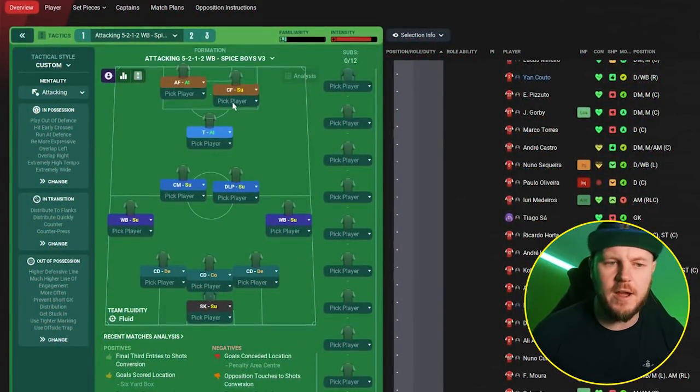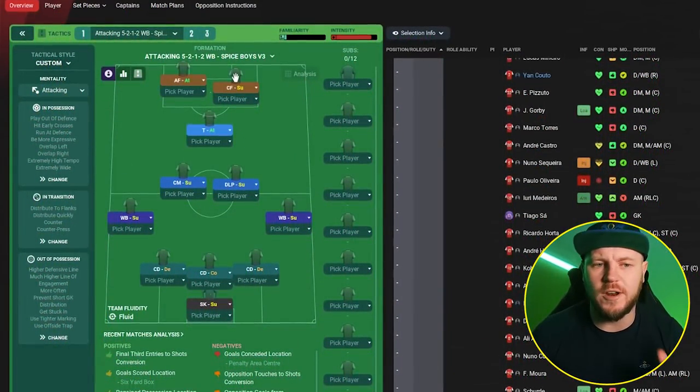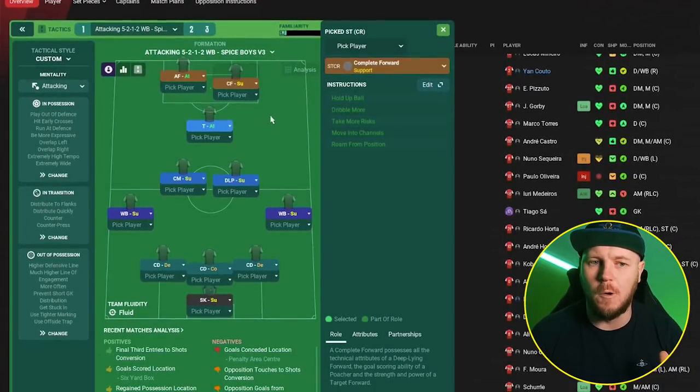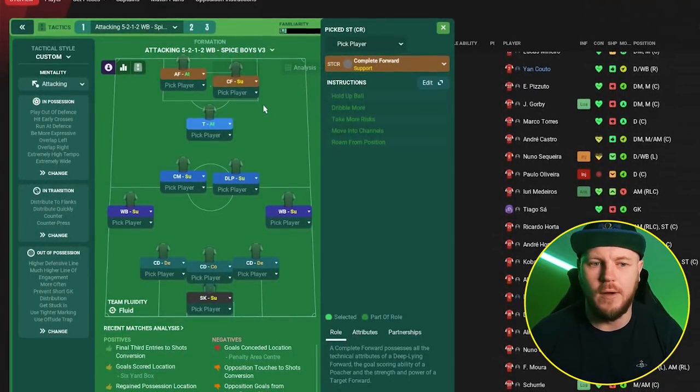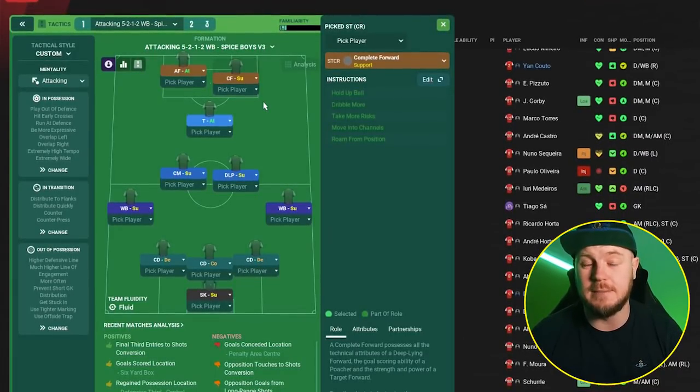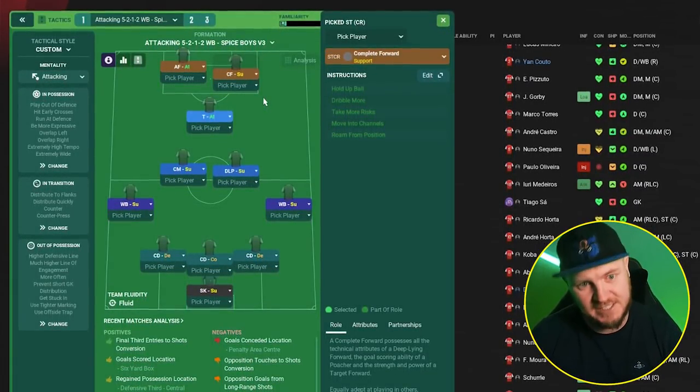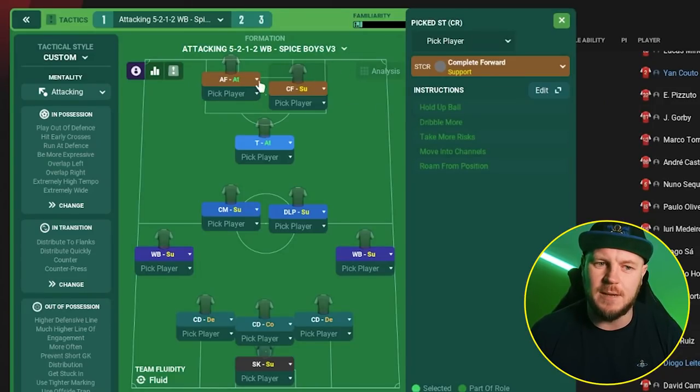Let's take a look at the tactic. You've got two strikers up top — one is definitely more of a supplier. That is the complete forward on support, the Harry Kane type if you will. That gives you a little inclination of the teams this suits really well. Harry Kane up top with someone like Hyunmin Son, a Trequartista in the middle, Kulusevski — I think you know what I'm thinking. This tactic is tailor-made for a team like Spurs.